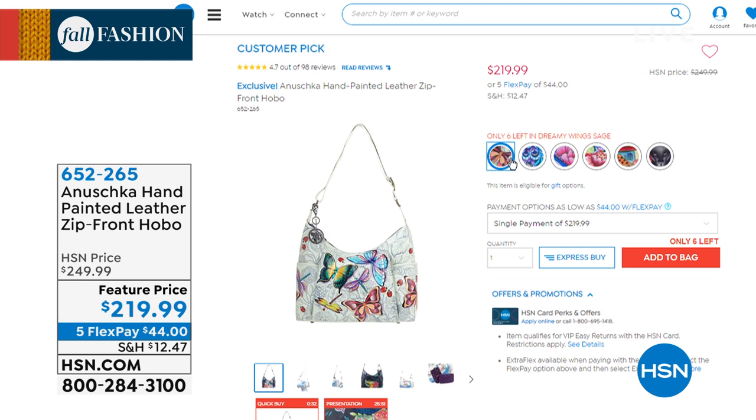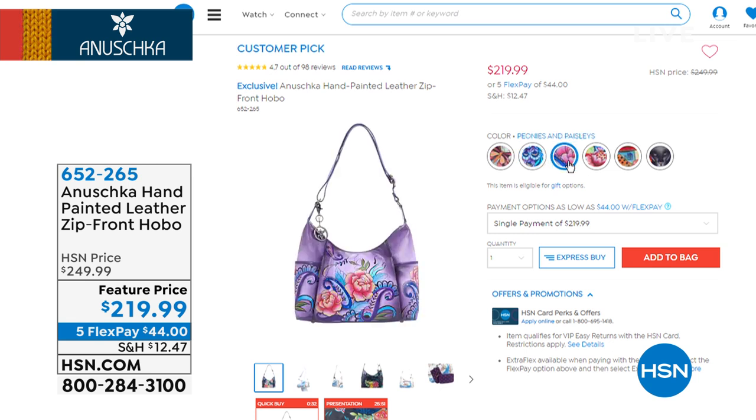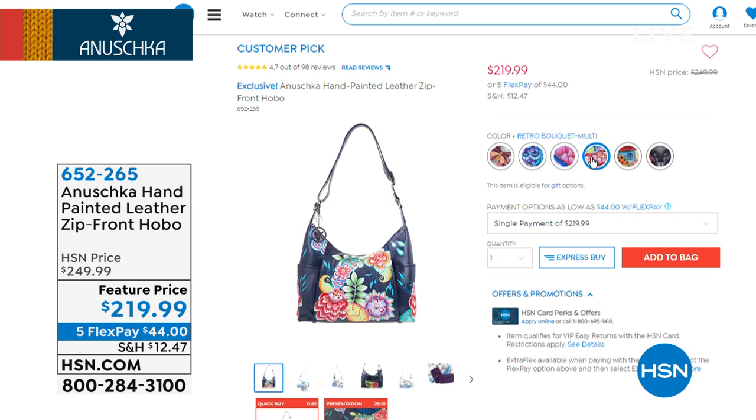These bags have a mind of their own — when they want to go, they go. This has already been your best-selling bag, and it premiered here not that long ago on HSN. It is back, and it is a huge customer pick with rave reviews.